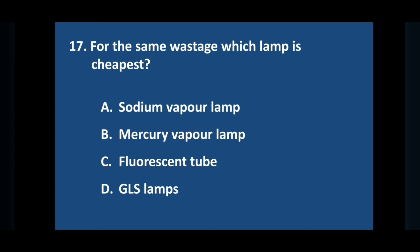Question number seventeen: for the same wattage, which lamp is cheapest? Answer is option D: GLS lamp.